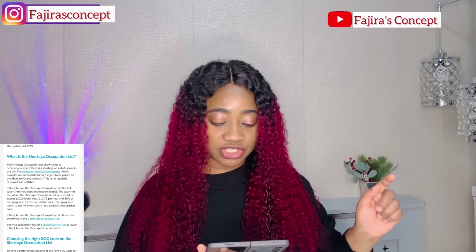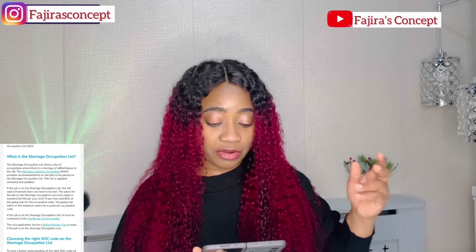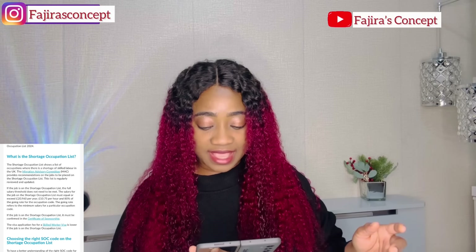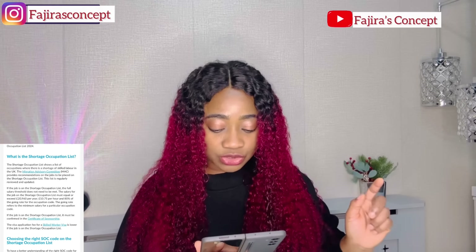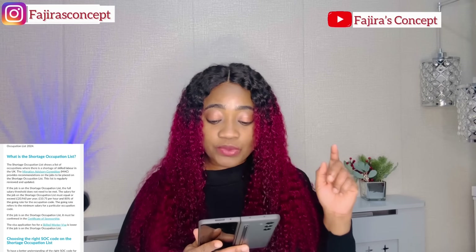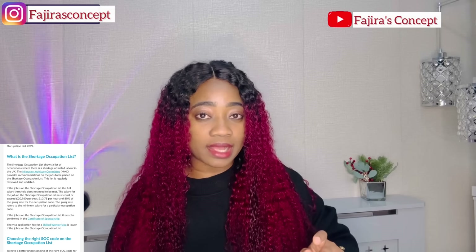As you can see on my screen, the shortage occupation list shows a list of occupations where there is a shortage of skilled labor in the UK. The Immigration Advisory Committee, which is the MAC, provides recommendations on the jobs to be placed on the shortage occupation list. This list is regularly reviewed and updated. If a job is on the shortage occupation list, the full salary threshold does not need to be met. The salary for a job on the shortage occupation list must equal or exceed £20,960 pounds per year.